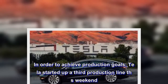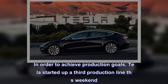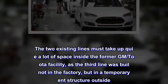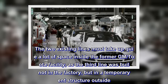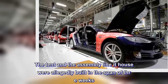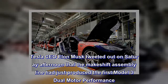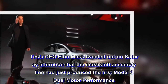In order to achieve production goals, Tesla started up a third production line this weekend. The two existing lines must take up quite a lot of space inside the former GM/Toyota facility, as the third line was built not in the factory, but in a temporary tent structure outside. The tent and the assembly line it houses were allegedly built in the span of three weeks. Tesla CEO Elon Musk tweeted out on Saturday afternoon that the makeshift assembly line had just produced the first Model 3 dual-motor performance.